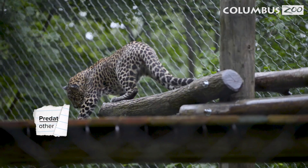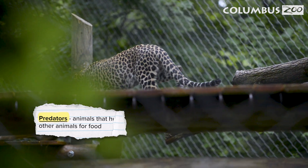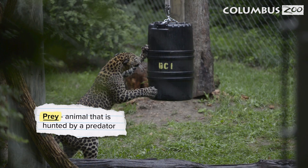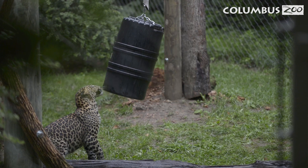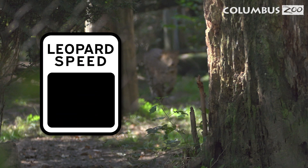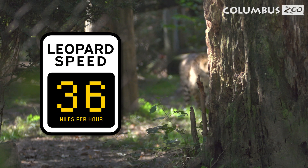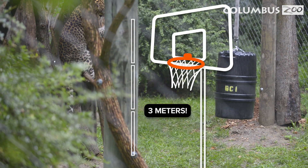Leopards are predators, which are animals that hunt other animals for food. Prey is the animal that is hunted by predators. Leopards can prey on antelopes, gazelles, primates, and many other animals. These big cats can sprint up to 36 miles per hour. They can also jump up to 3 meters in the air, about as high as a basketball hoop.